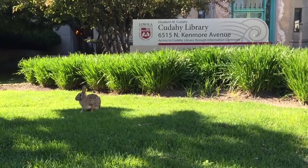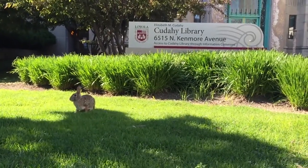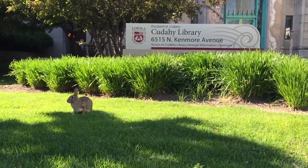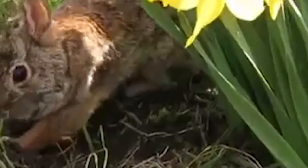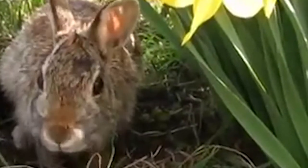Traditionally found in shrubby grasslands and pastures, the Eastern Cottontail has found itself a home in urban communities. In cities, shrubs, bushes, and other low vegetation offer safety from predators and the ability to feed under cover.